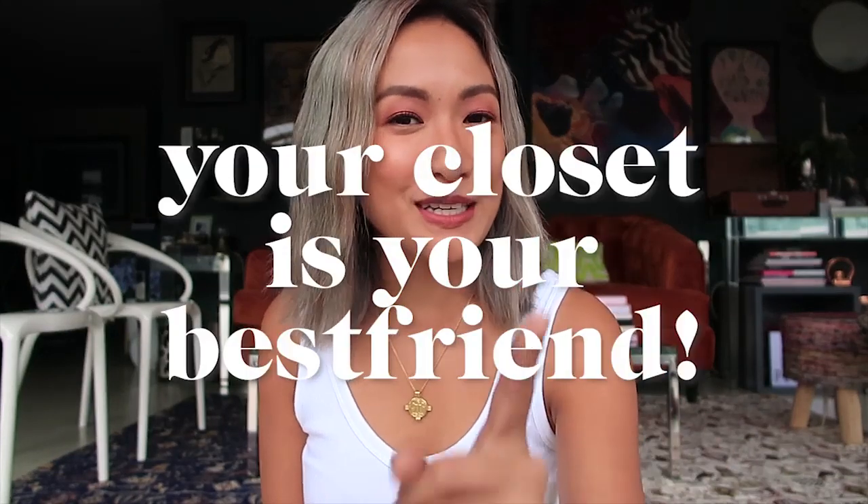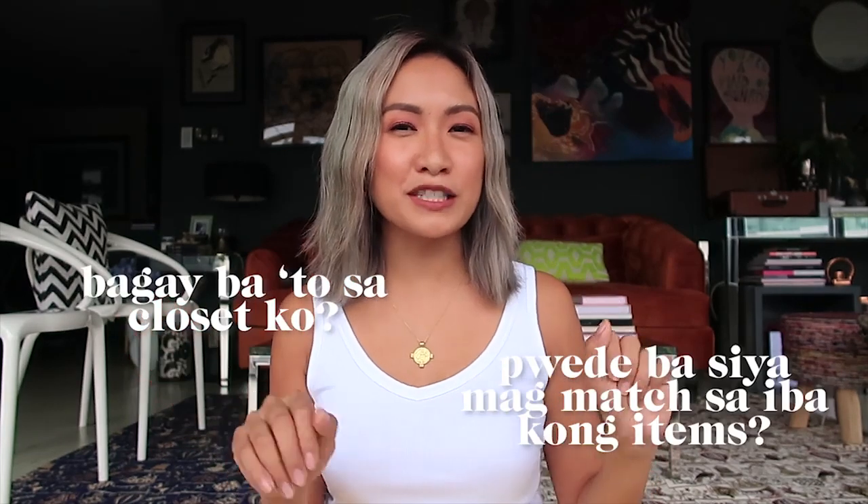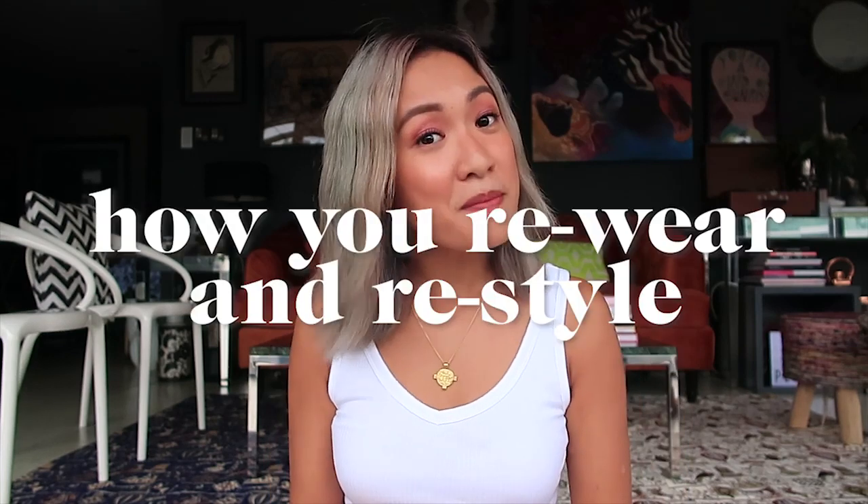Please remember that your closet is your best friend. And if you're going to buy new pieces, always think: Is this good in my closet? Can it match my other items? Because I'm such an advocate for repeating clothes. You don't need to use new clothes — it's all about how you can re-wear them and how you can re-sell them. And with that, let's start creating high fashion outfits on a budget.